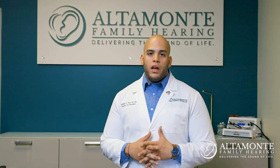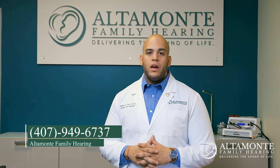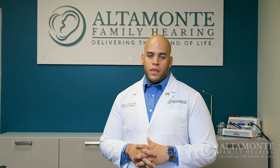Hearing loss affects over 48 million Americans, and one in three over the age of 65 experience some degree of hearing loss. Most have not had their hearing evaluation, and that is why we're making these videos — to educate our community and let them know it is completely free to come in and have a hearing evaluation. If you or a loved one is experiencing hearing loss, feel free to give us a call at 407-949-6737 to schedule your free hearing evaluation appointment today. Thank you.